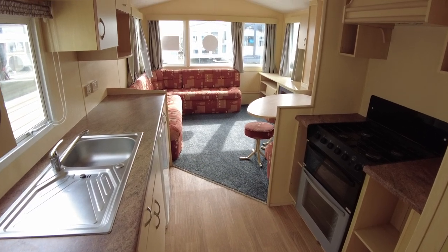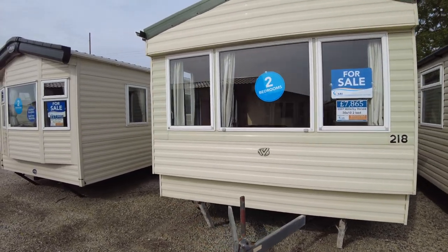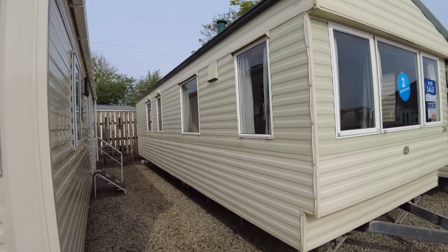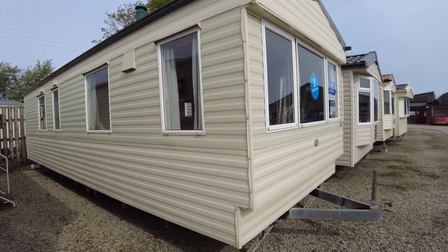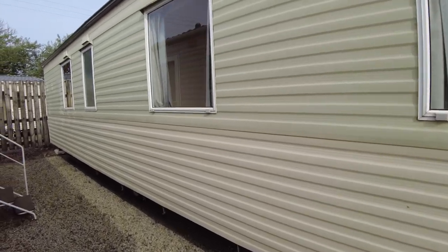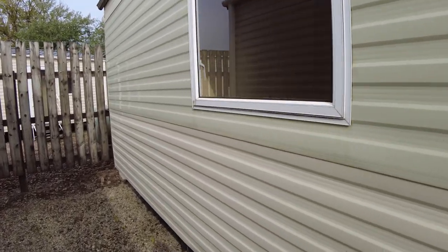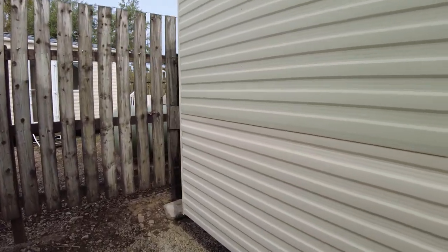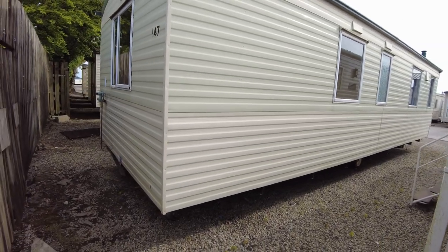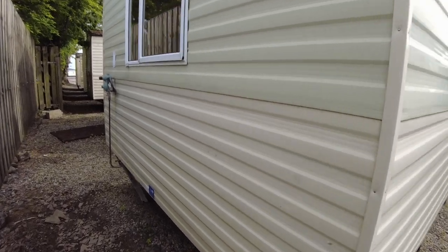Jumping outside now to have a look at the exterior of the Herald. It's reasonably clean across the front, with some aerial cabling around the front offside corner and a little aerial mount at the top left over from where it was fitted before it came here. Coming down the non-door side, it's fairly free from any significant damage. The back of the caravan is fairly clean and tidy as well — a couple of scuffs but looks to be okay.